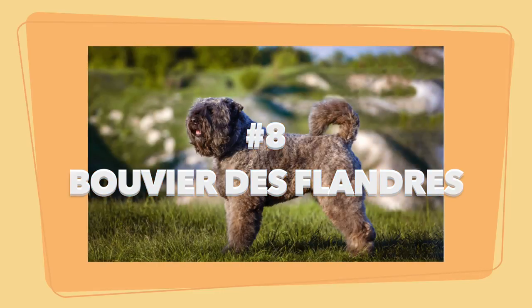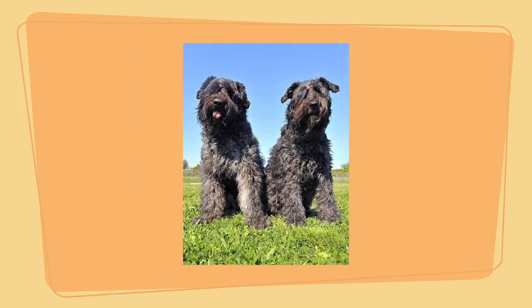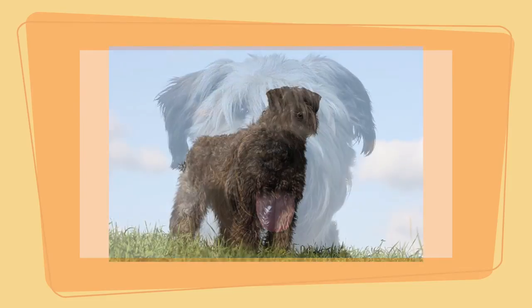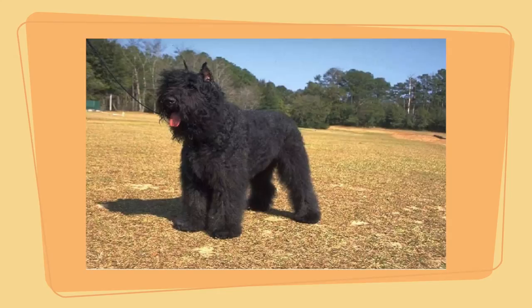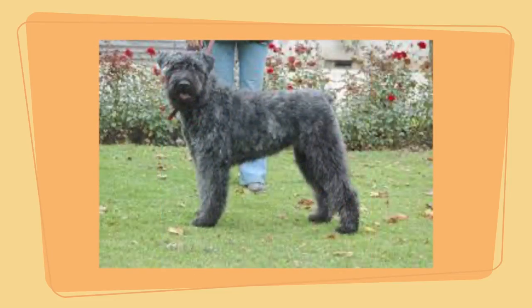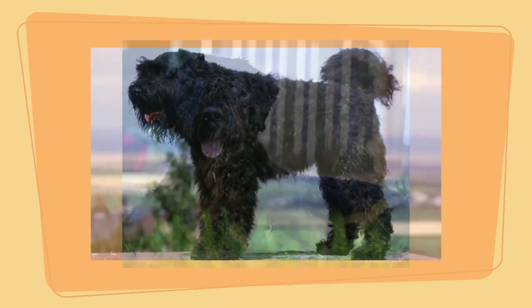Number 8: the Bouvier des Flandres. This breed sheds a little, but be forewarned — their furry bodies collect a lot of debris. Bouvier des Flandres were originally bred as a multi-purpose farm dog: smart enough to herd livestock, strong enough to pull carts, and imposing enough to be a guard dog. Not terribly high energy, but they love regular exercise. They're assertive, protective, and intelligent. Pros: large and shaggy, sensible, steady-tempered, typically calm and quiet.